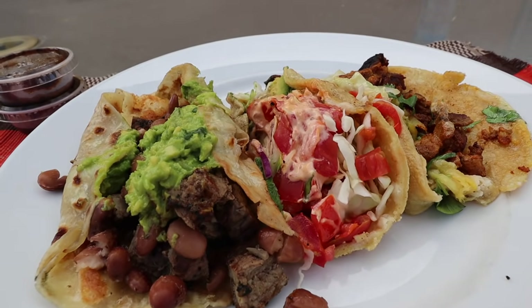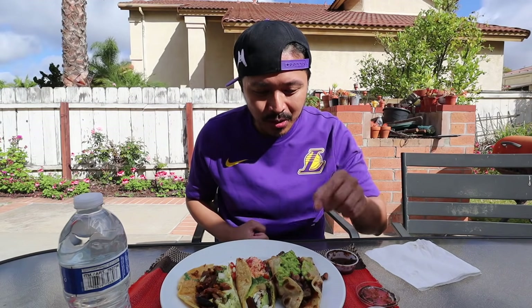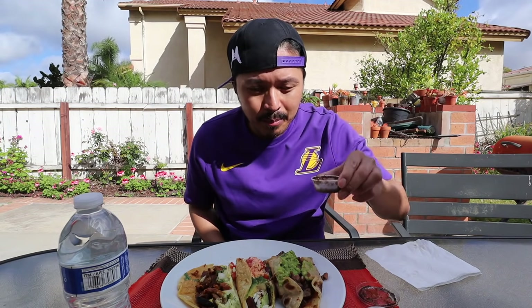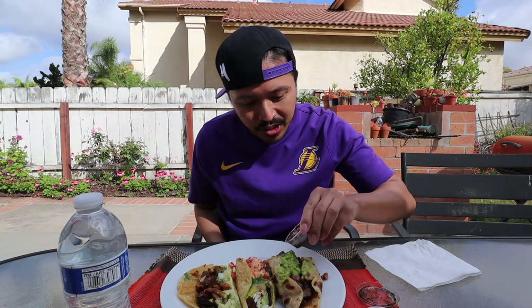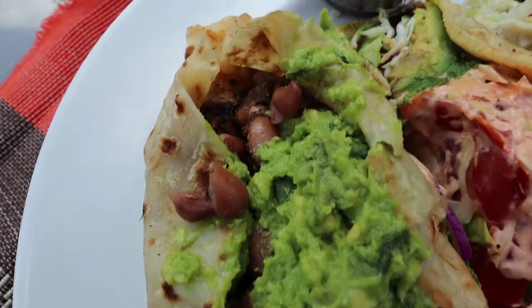Going with the theme of this video, I got a carne asada-based taco — the Sonora — the Camarón which is shrimp, and a pork — the pastor taco. I'm going to rank these from 1 to 5 chilies. The Sonora has guacamole, beans, and some Angus beef on a flour tortilla; the rest are on corn.